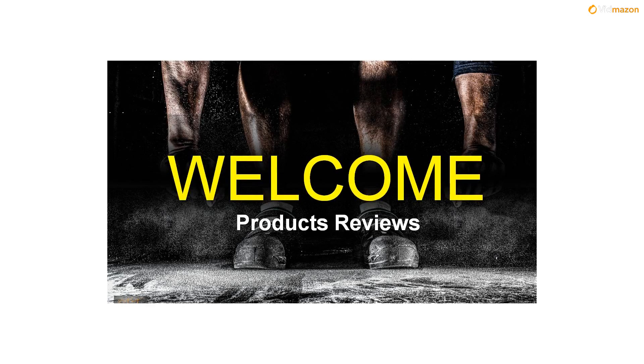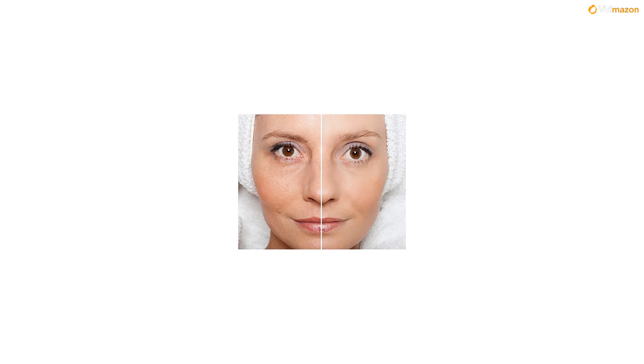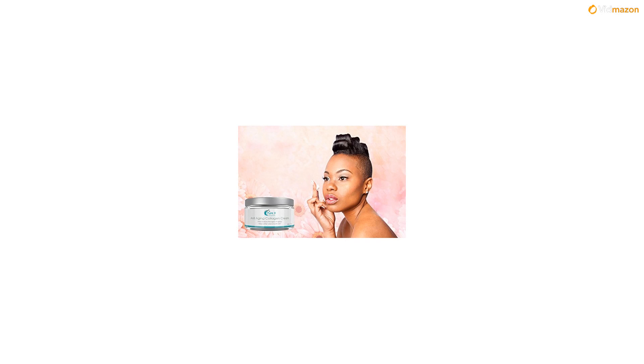Say hello to glowing, vibrant skin again by using our anti-aging collagen boost cream by Purex Skincare, with vitamin C, ascorbic acid, added along with vitamin A, retinol, as well as vitamin D, vitamin E, and corn oil.